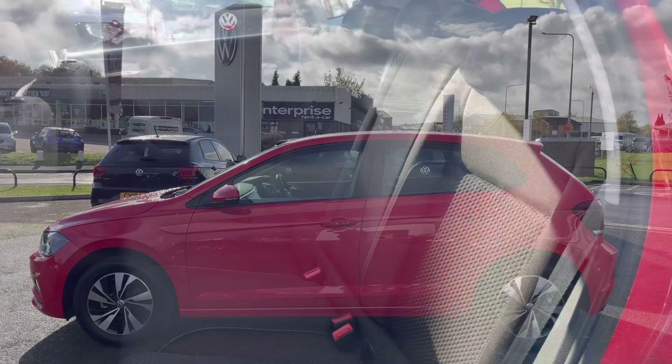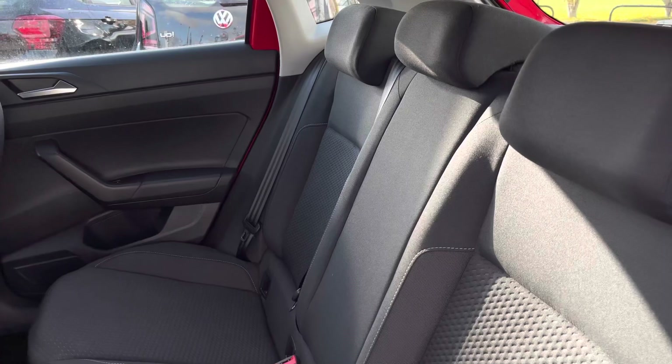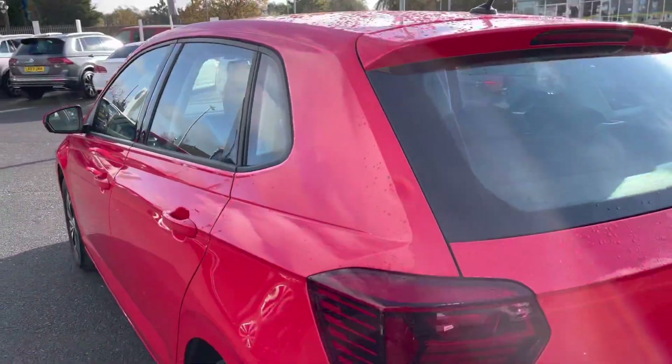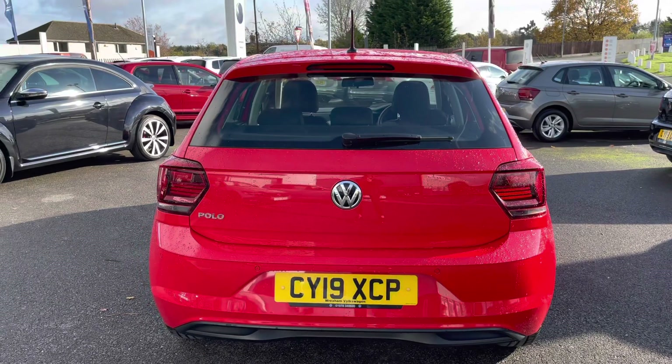Taking you inside the rear, we are equipped with a practical Titan Black Mini Cloth upholstery, which is also comfortable, and you have enough space for three passengers travelling in the back. Another upgraded feature on this car is your front and rear parking sensors, which will make manoeuvring in tighter spaces and parking so much easier for you.